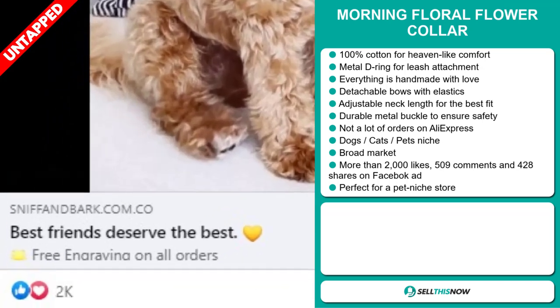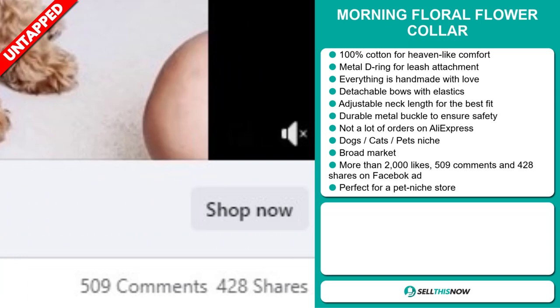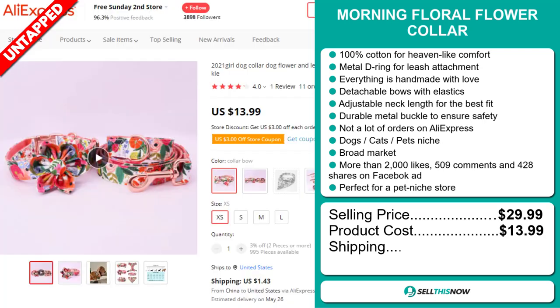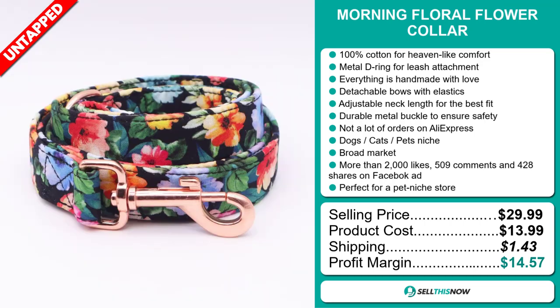The Facebook ad has more than 2,000 likes, 509 comments, and 428 shares. It's perfect for a pet niche store. The selling price for the Morning Floral Flower Collar is just under $30, whereas the product cost is only $13.99. Shipping will set you back $1.43, so you're looking at a good profit margin of $14.57. Sell this now!